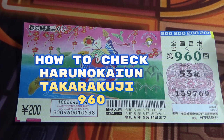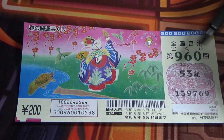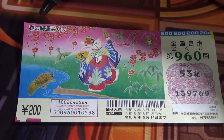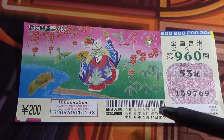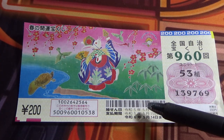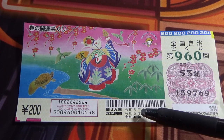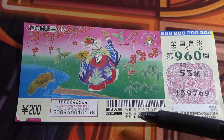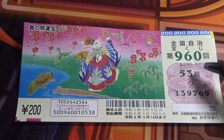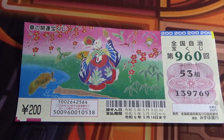Hello everyone, it's James in Japan. I'm going to show you how to check this Jumbo Takarakuji for game 960. It says Haruno Kaiun Takarakuji, which means Spring Luck Lottery Game 960. The drawing date was on May 9th, Reiwa 5. The payment period is between May 15th Reiwa 5 (2023) until May 14th Reiwa 6 (2024). This is my grouping number called Kumi, and these are my actual numbers. A ticket costs 200 yen.